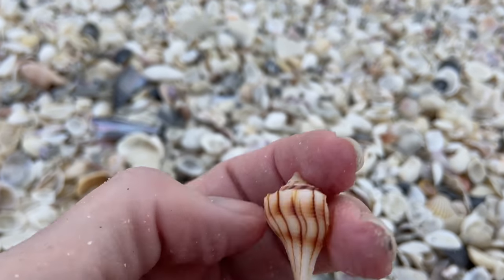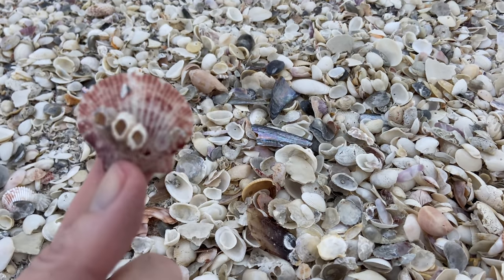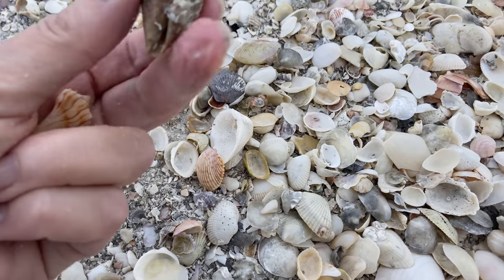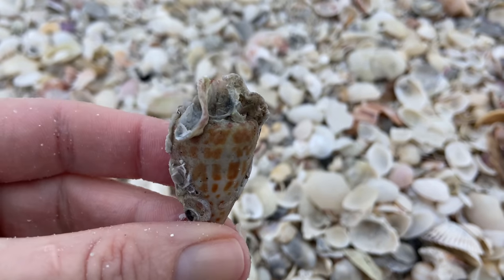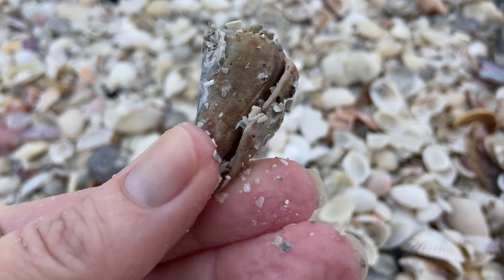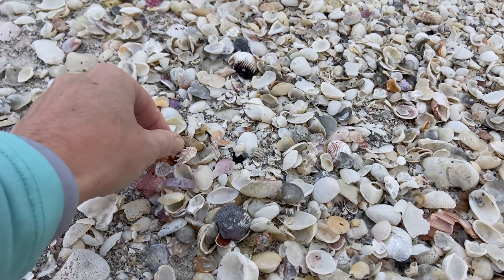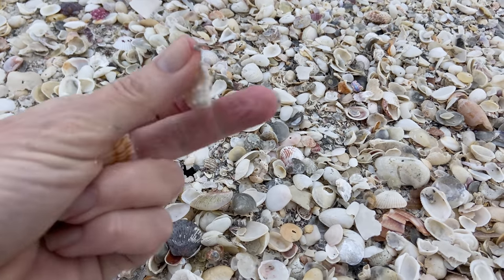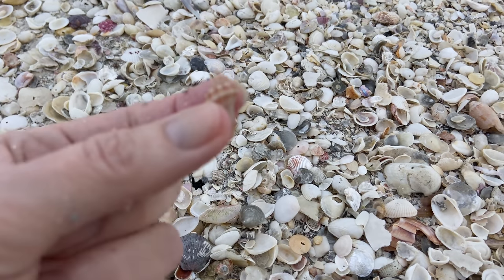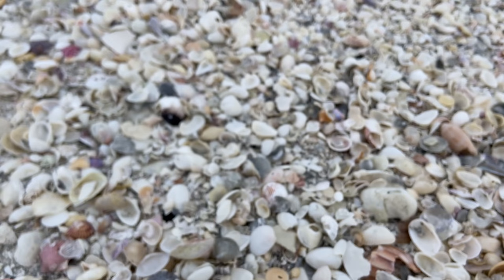Hello, lightning whelk — I'm going to hold on to you. Another calico scallop complete with a couple of barnacles. That is an alphabet cone — cones are super cool, but that one's a little bit too much of a project for me, so I'm going to leave that at the beach. Another spiny jewel box, very cool. And I might as well pick up this little crowned conch while I'm at it.